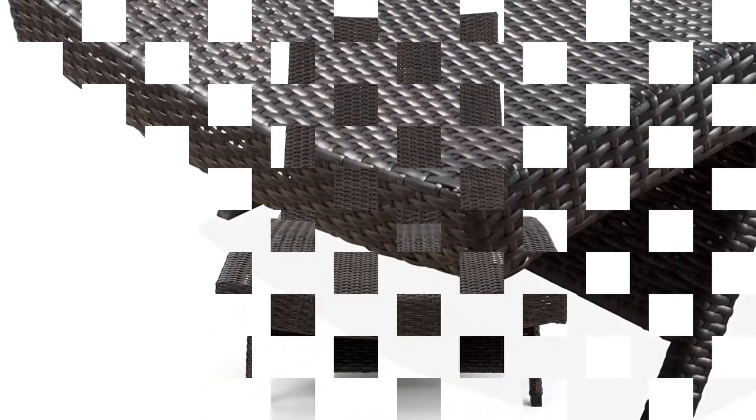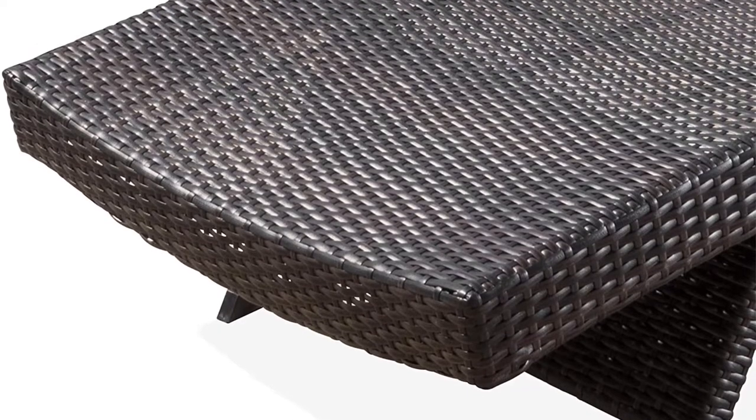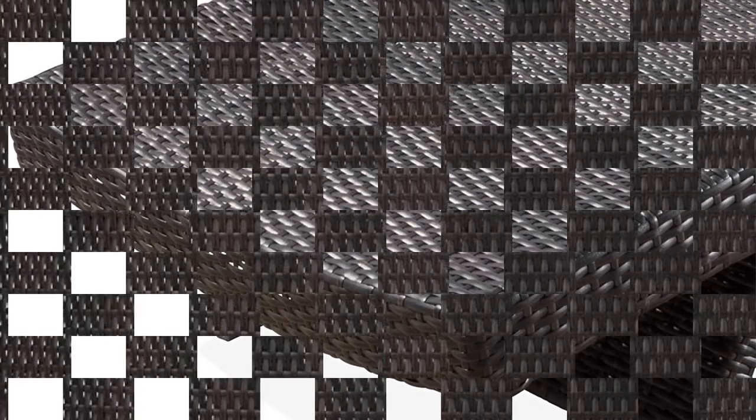A nice bonus with these lounge chairs is they make for easy setup and storage, as there is no assembly required and they easily stack on top of each other for the winter months. As with many other options on this list, the back is highly adjustable to meet your needs for body position.